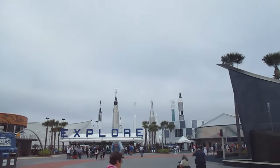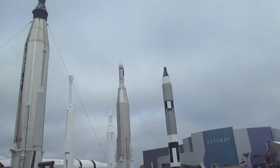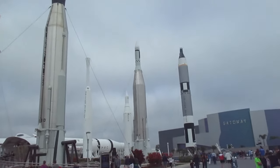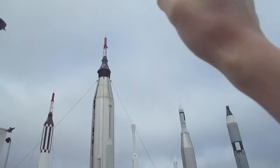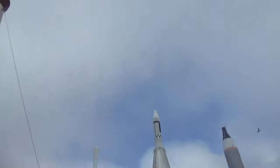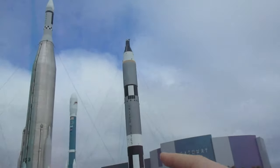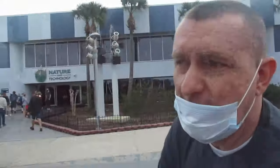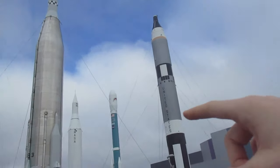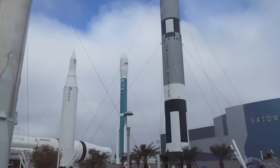Look at the rocket garden over there — all of the rockets. Wow, this is so cool. This is insane, look at this guys. Oh, there's the Delta 2! Oh my god, there's the Delta 2 — look how cool that rocket is. The color, the Delta 2 is such a cool color. I love it.